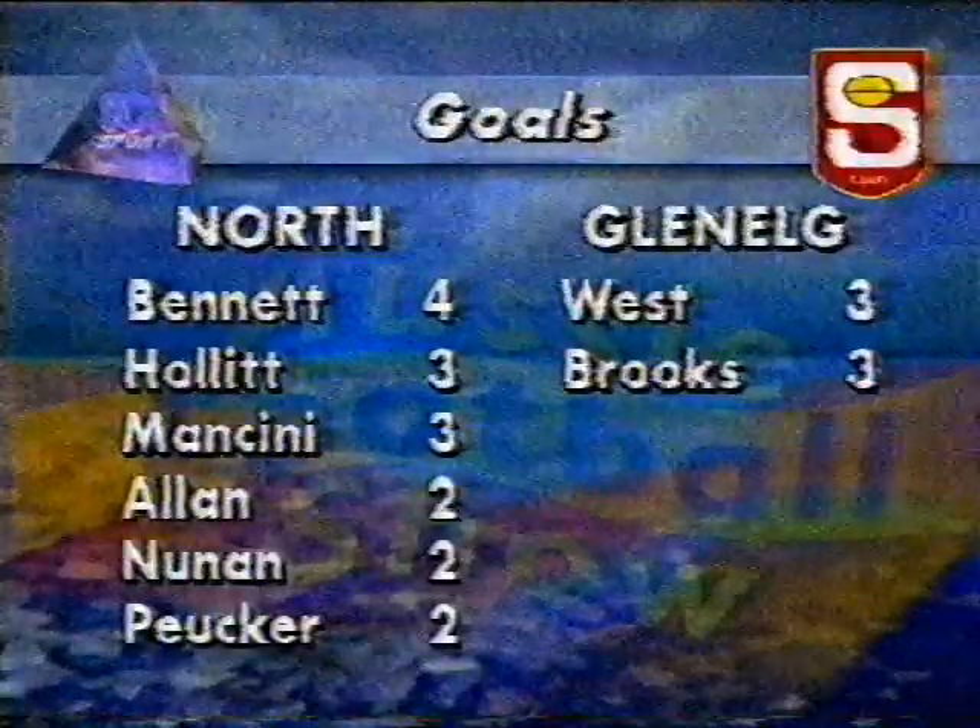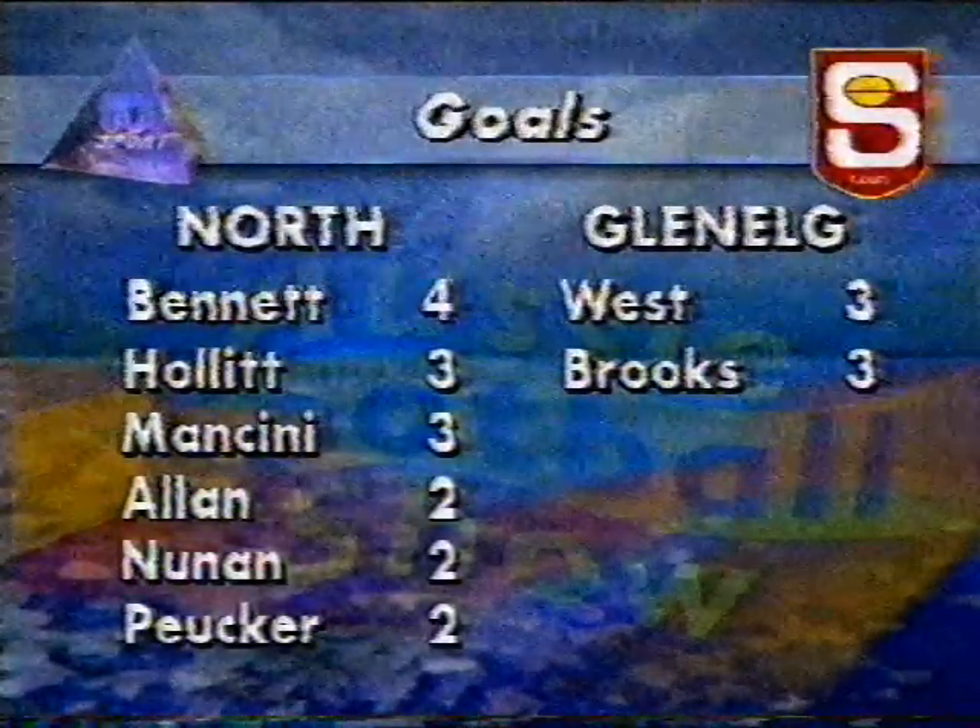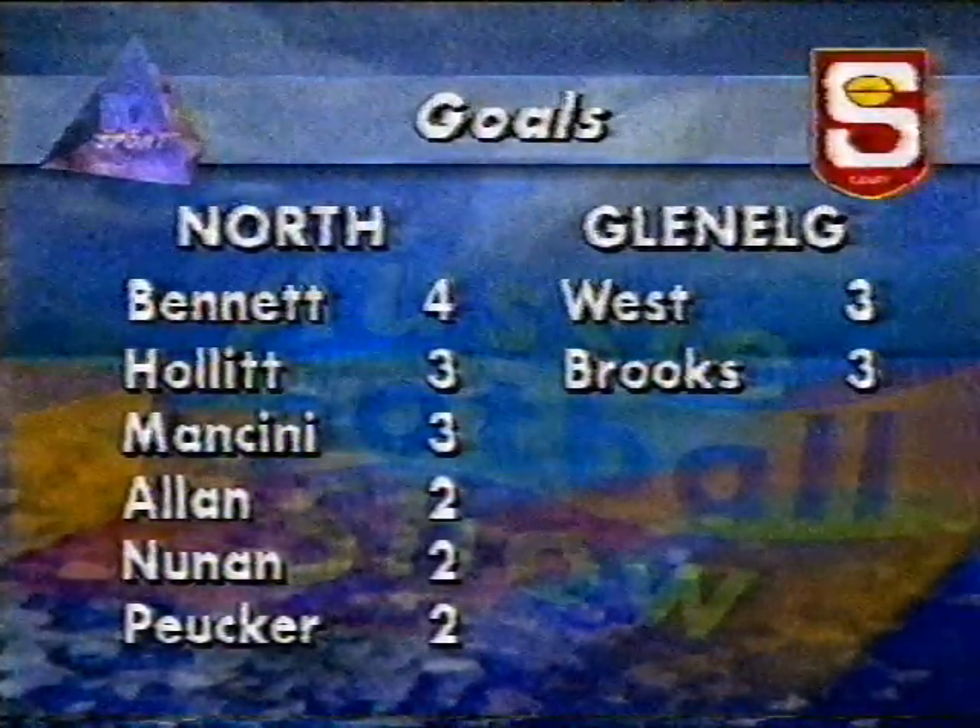The goal kickers: Peter Bennett at centre-half forward was terrific. That man with a tough-looking do was Mark Hollabert, full forward. Mancini had three.